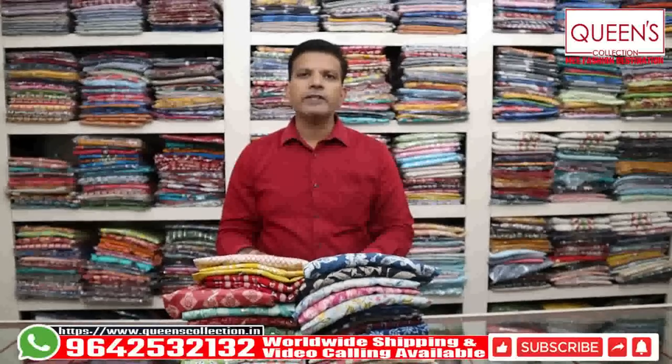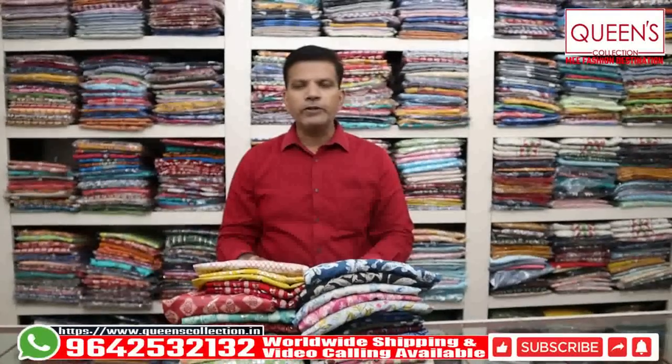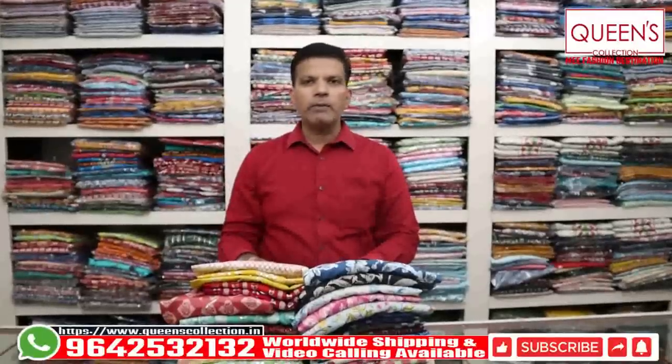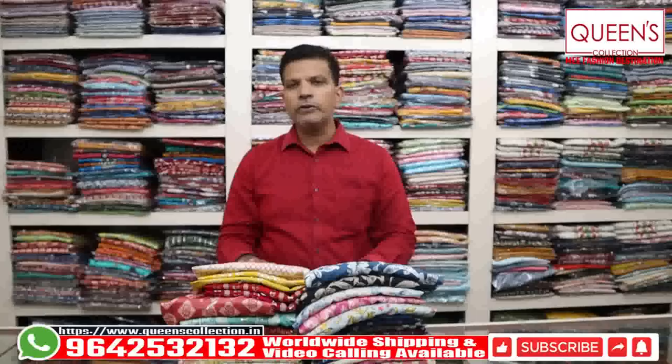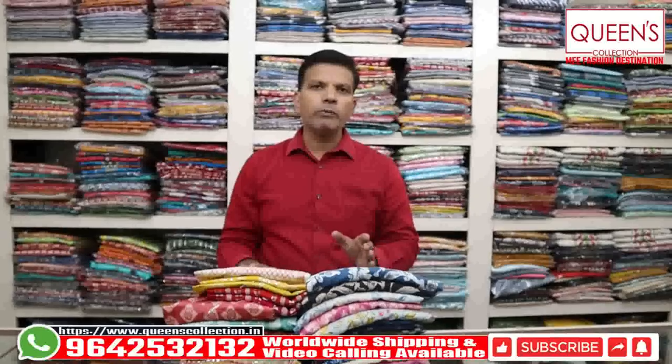Hi friends, welcome to Queen's Collection, my fashion destination. Thank you so much for the support. This time we have a lot of fancy varieties — all the summer special varieties — in a maximum price range of 470 to 990.